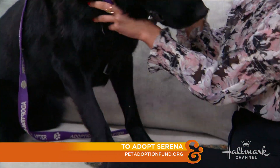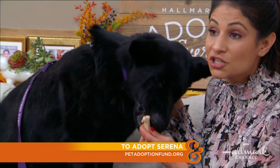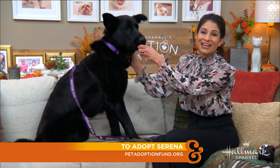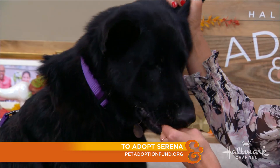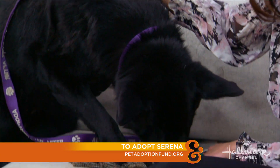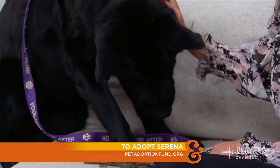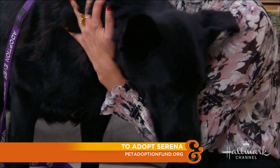Please find out more information through petadoptionfund.org. They're located in the L.A. area, kind of in the valley of L.A. Just go online and look up this little girl named Serena and find out some more info on her. Because she truly would be such a great companion for a family or a single person that has a nice big yard.